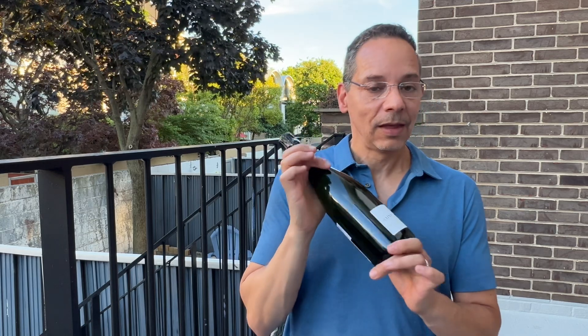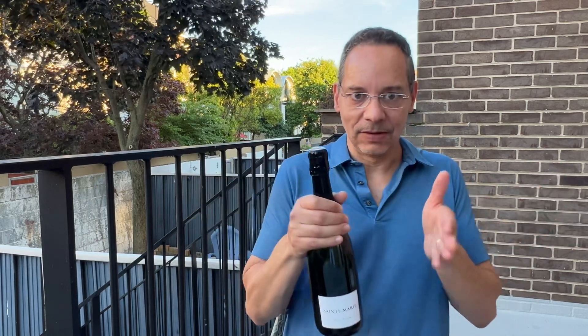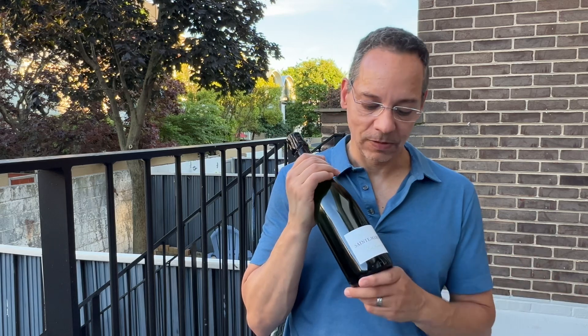Chateau Saint-Marie, Cremant du Bordeaux. They're located in Entre-de-Mer, which is actually in between the left bank and the right bank — kind of in the middle. And this is actually also a Blanc de Noir. It is made of 52% Cabernet Franc and 48% Merlot. So, Blanc de Noir.